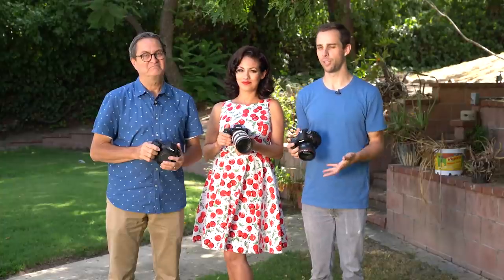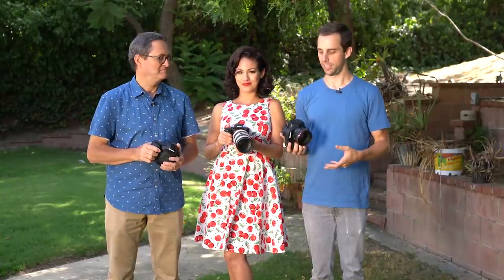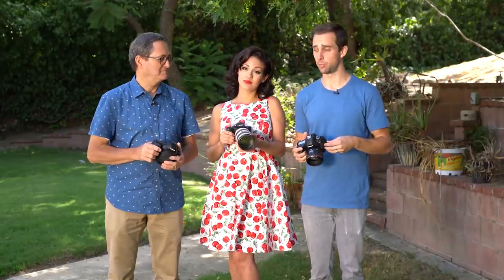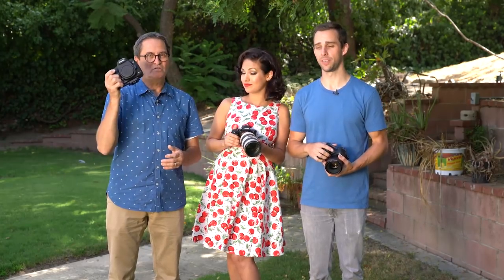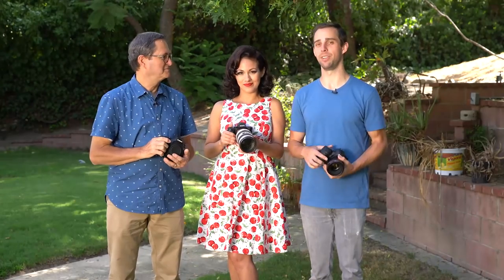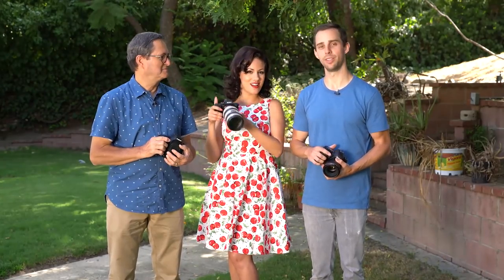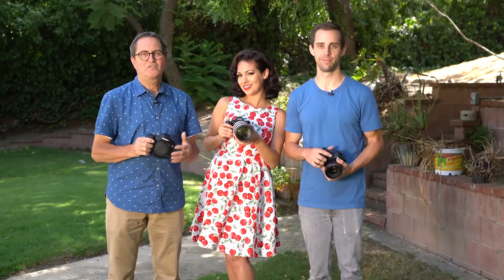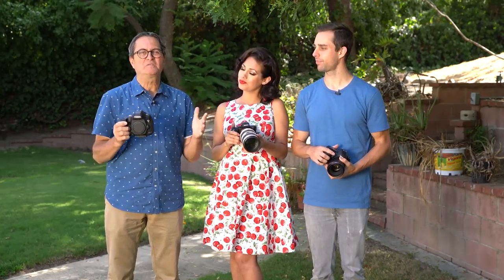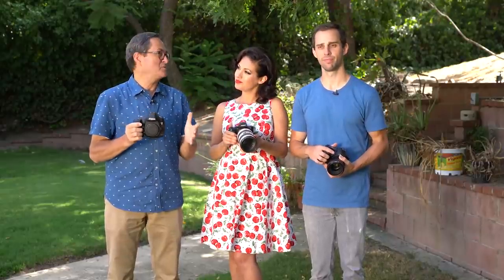If you want to jump into the full-frame photography game, we're here to provide a comparison between the Canon 6D Mark II, which is brand new, and the old-school Canon 5D Mark III. And because Sony is everybody's favorite these days, we have the good old A7 Mark II. Those are three cameras that are in roughly the same price range, very comparable spec-wise.